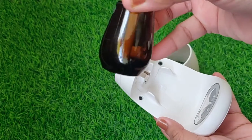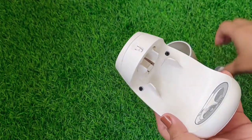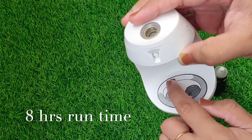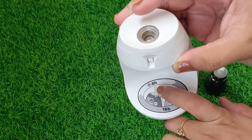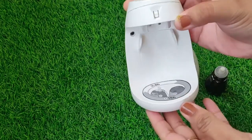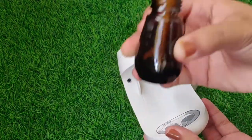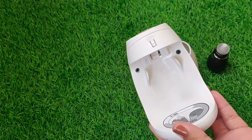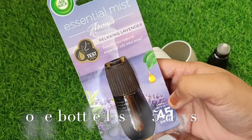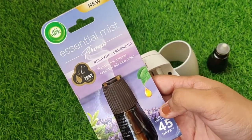If you start it at 8 a.m., it will continuously work for eight hours at a 15-minute interval, then pause for 16 hours, and start again after that. The bottle lasts a really long time. You can buy it online on Amazon. The essential mist refill bottle is around 300 rupees, and it's really nice — you don't have to worry about switching it off.